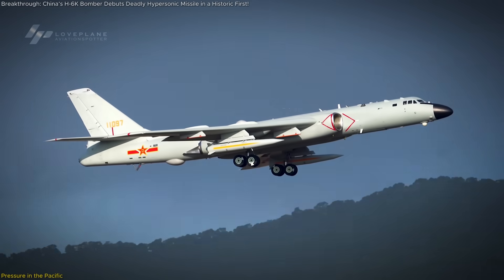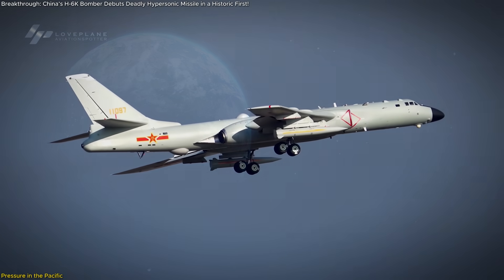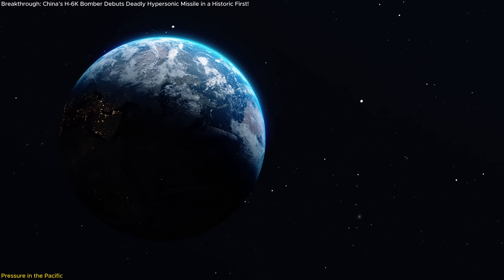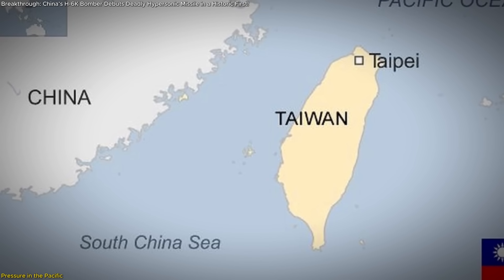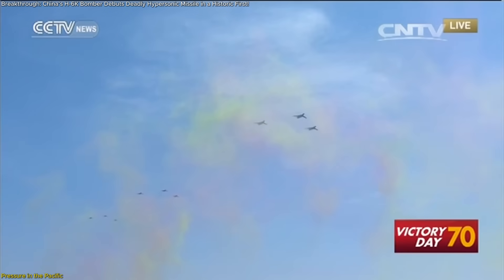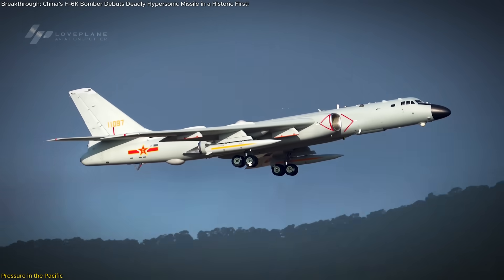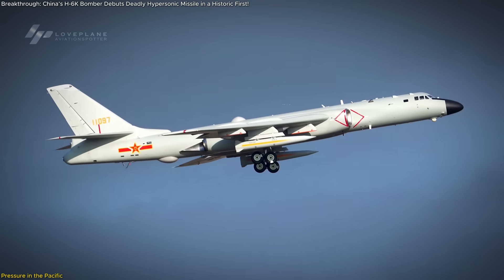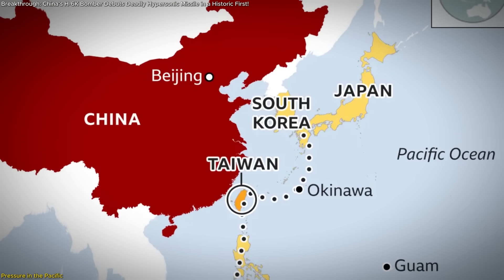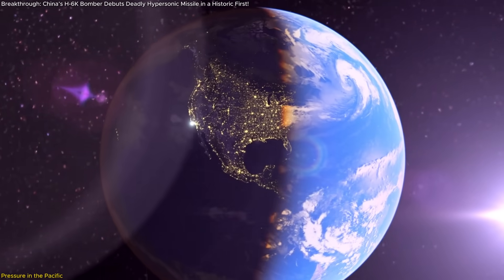With the KD-21 now operational and flying under the wings of a frontline H-6K, the geopolitical chessboard in the Indo-Pacific just got a whole lot more complicated. If there's one region already under pressure, it's Taiwan. The 10th Bomber Division — the unit confirmed to be operating these missiles — belongs to the Eastern Theater Command, the very force tasked with operations around Taiwan, Japan, and the East China Sea. That's no coincidence. This deployment is strategic and very pointed.